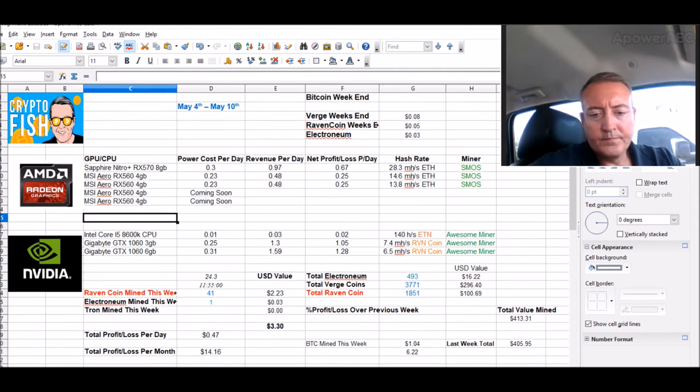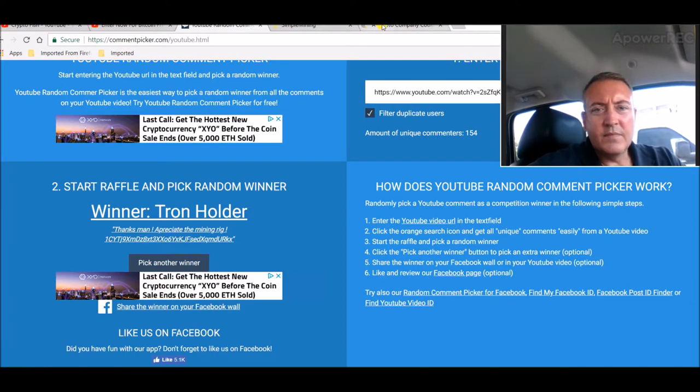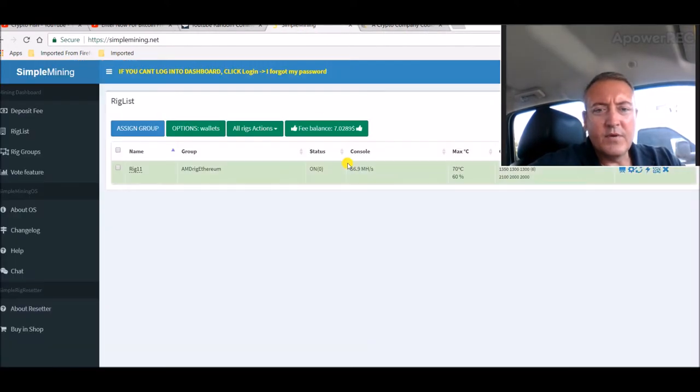It was a good week. Simple Mining right here — everything's running fine, no restarts. 56.8 megahash on that three-card rig, which should probably go up to about 76 to 80 megahash once I get those other two cards installed, BIOS modded, and working right. That'll be a nice little jump.